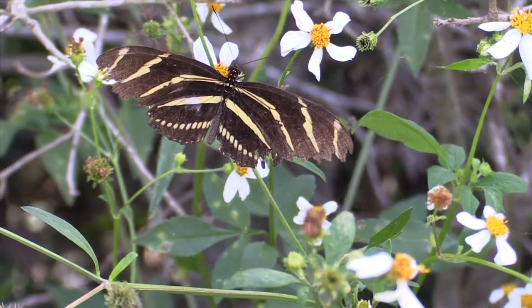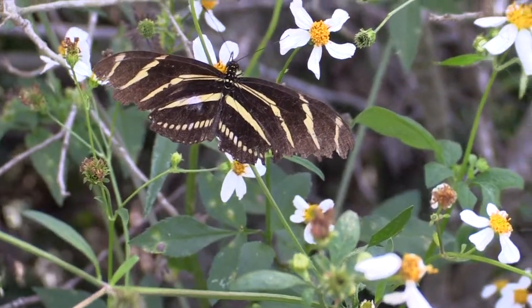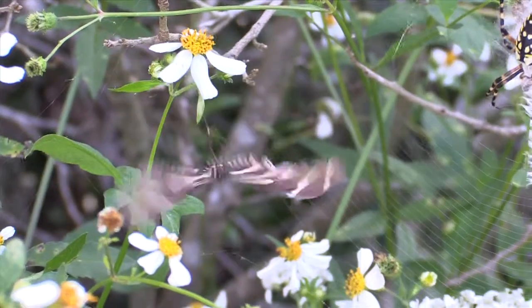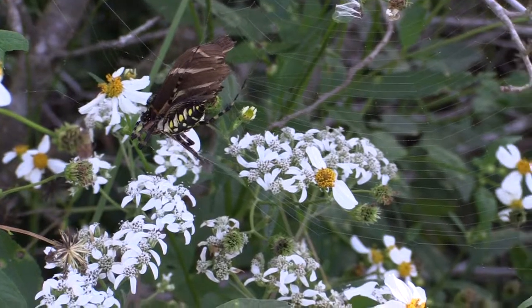Nancy Gore here. Ron and I are at Payne's Prairie in Gainesville, Florida. A zebra long-winged butterfly is busily nectaring. Oops! It's caught in the web of a black and yellow garden spider.